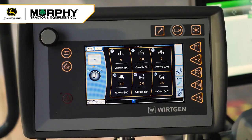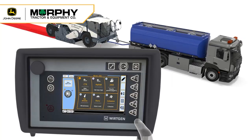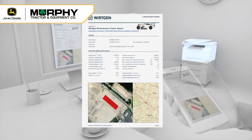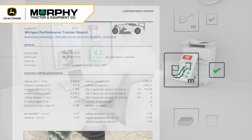The WPT is a GPS-based system that tracks productive data on the WR. It captures that data, and at the end of the shift, sends the information to the cloud. From the cloud, a PDF report is generated and sent to the decision makers, allowing business owners to make quick and timely decisions on the job site.